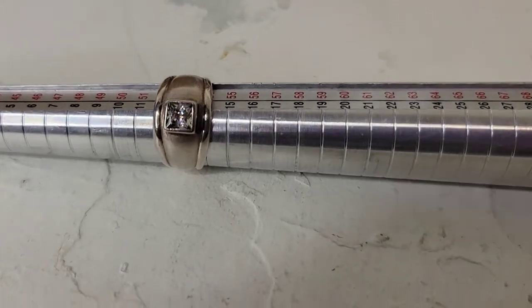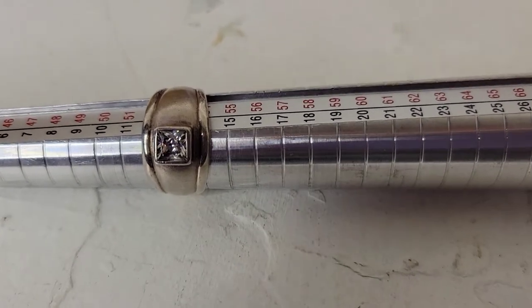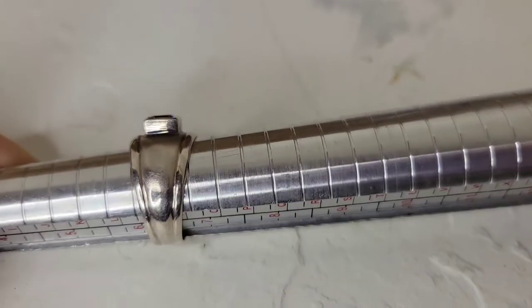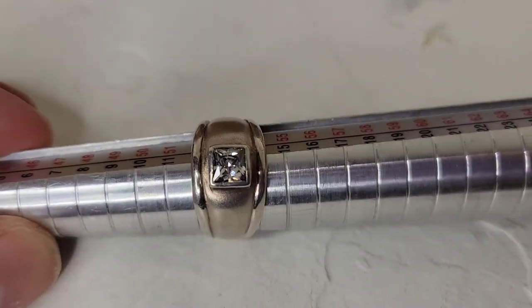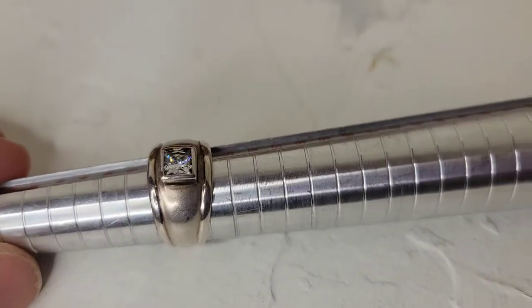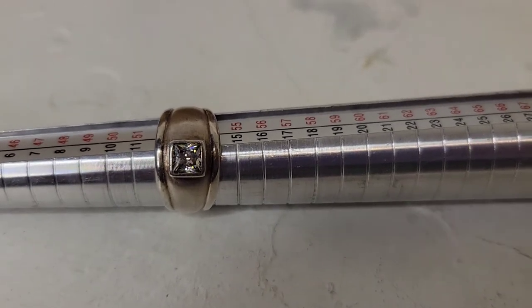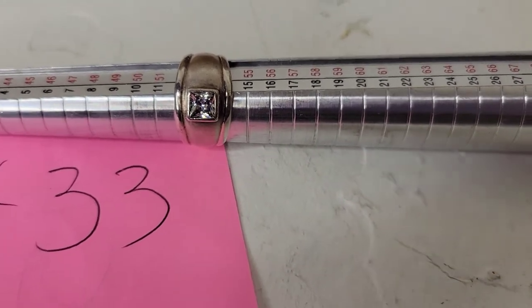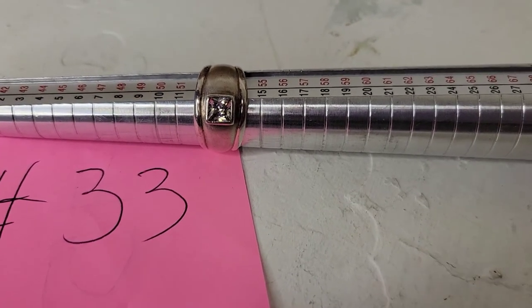Next up is a gorgeous sterling silver cubic zirconia ring, about size six and a quarter, with a wide band and a beautiful stone in the center. It would be pretty as a pinky ring for a larger size. The design is very modernist and it's been tested as sterling. As it's Cyber Monday I'm offering a deal — twenty dollars, number thirty-three.